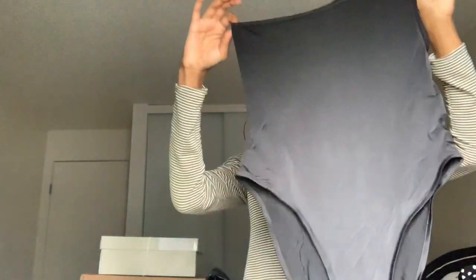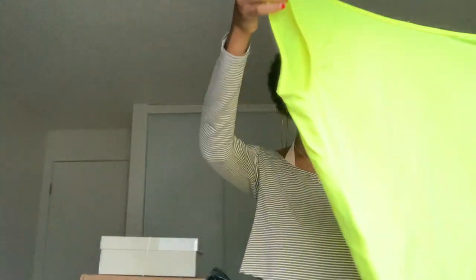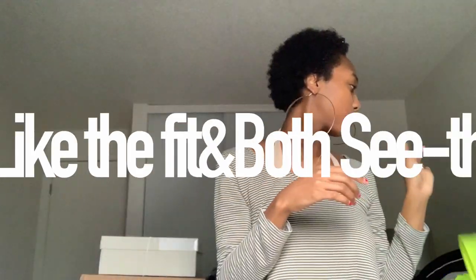This is a one-shoulder bodysuit — I've never had anything like this before. It looks really see-through though, which I'm really sad about, because I got it to show off my tattoo since it's my first one. Probably won't be wearing that. Then I also got a neon one in the same style — that color is super bright and super cute. We'll just have to see when we try it on.